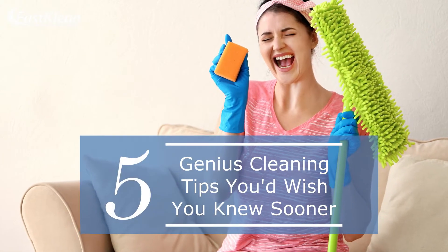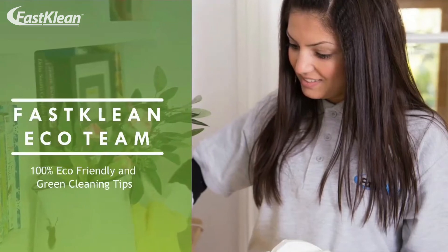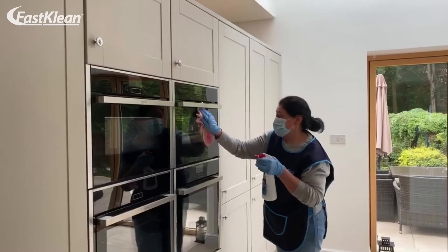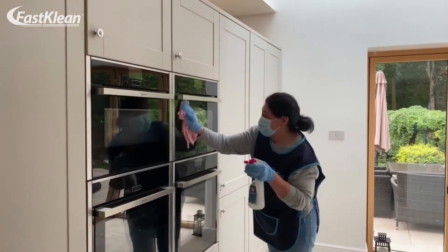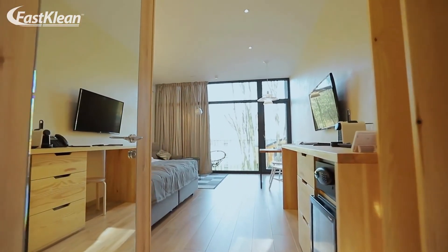5 Genius Cleaning Tips You Wish You Knew Sooner. Welcome to our Fast Clean channel. Check out our videos — you'll surely find something useful for your day-to-day life. We've folded together some of our best household cleaning tips and tricks to help you get a spotless home.